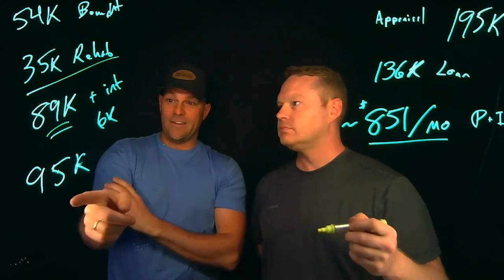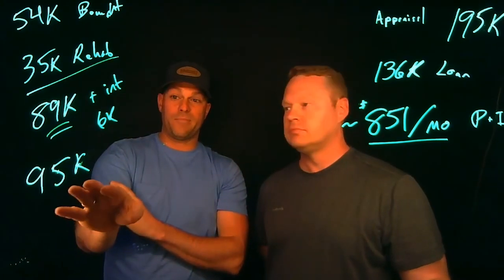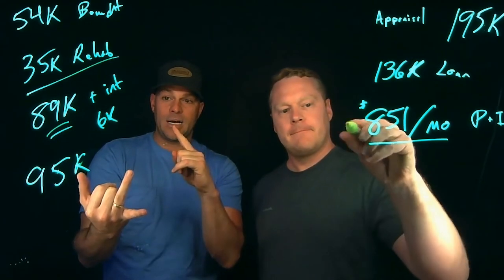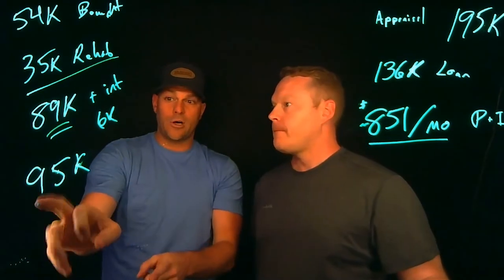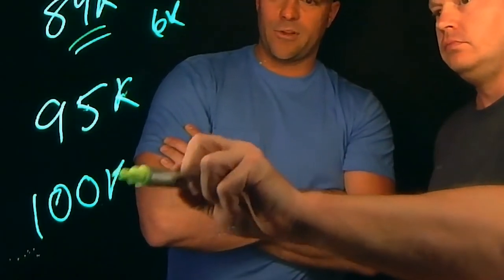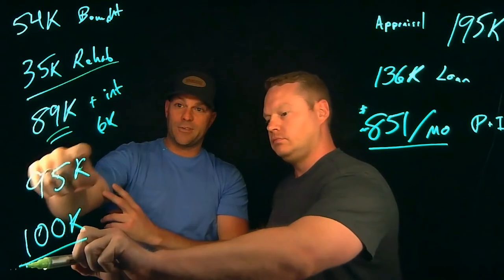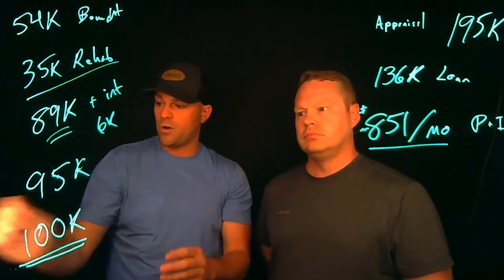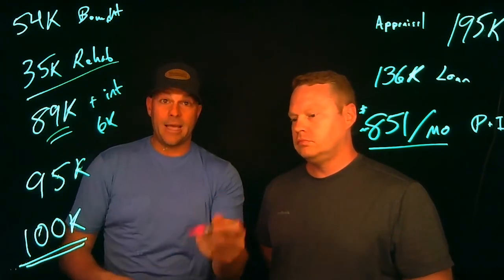So $95,000 is basically going to be the payoff — loan plus interest. We're also going to have closing costs and prepaid escrows. So let's call this $100,000 total. With a little more interest, seven or eight thousand, that covers it — we're all in on this property for $100,000.